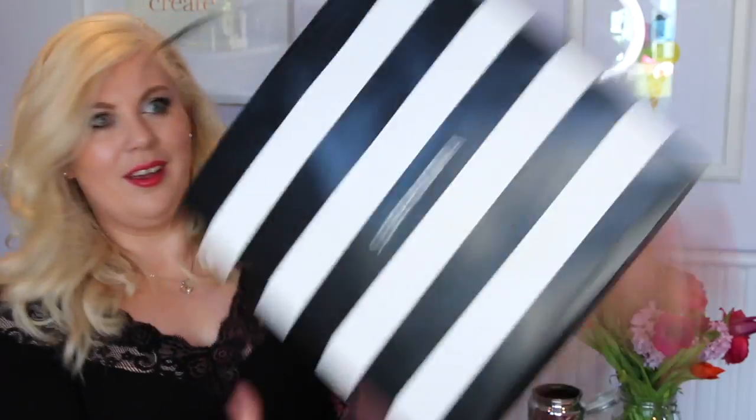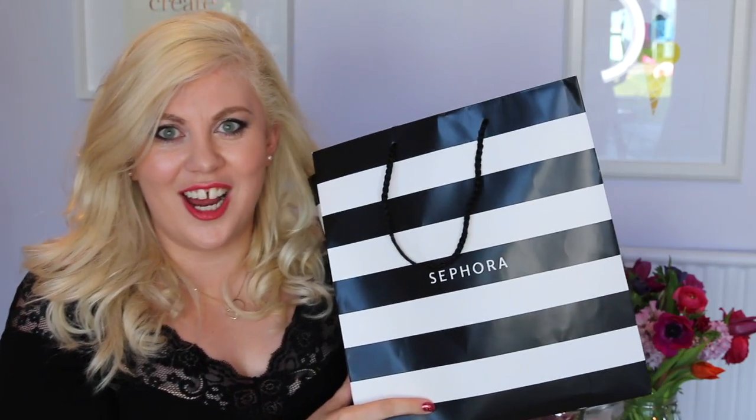I recently was in America and I popped into Sephora and spent way too much money on things that I definitely don't need but I really like the look of, and I think that'd be great. So I'm going to share them with you today.